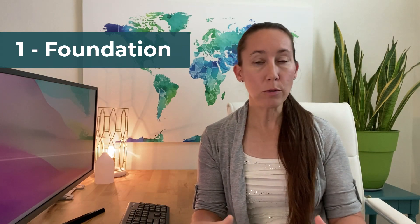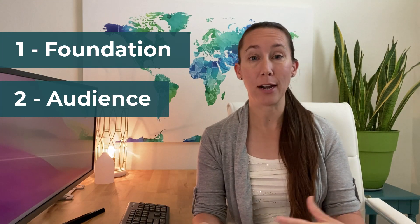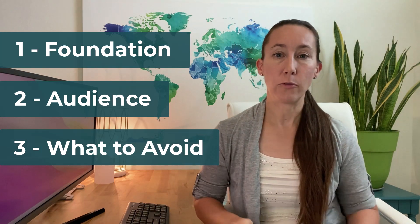First, I look at what is the website's solid foundation — how are we actually piecing this website together, because everything we do is going to build on this foundation. Next, I want to look at who we are actually building this website for, because that actually is going to impact your SEO. And lastly, we're going to look at what you want to make sure you are not doing on your website specifically as you build it.